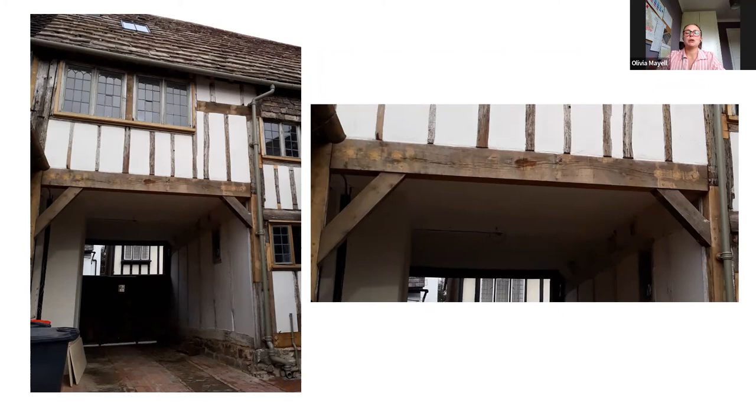So both of these photos are after photos, so those are the new pieces of timber there. This is one continuous piece of kiln dried oak — it's huge, it's about five metres long, and we had no idea when we started on site that we needed this so we hadn't ordered it.